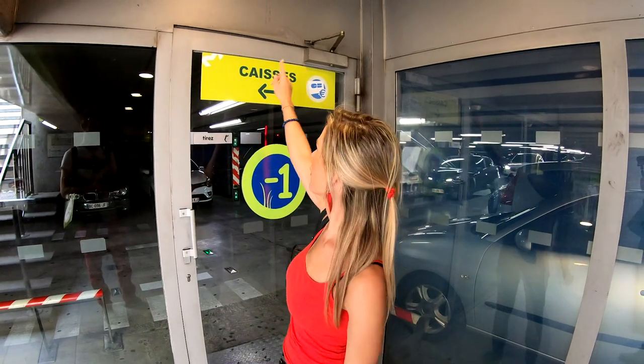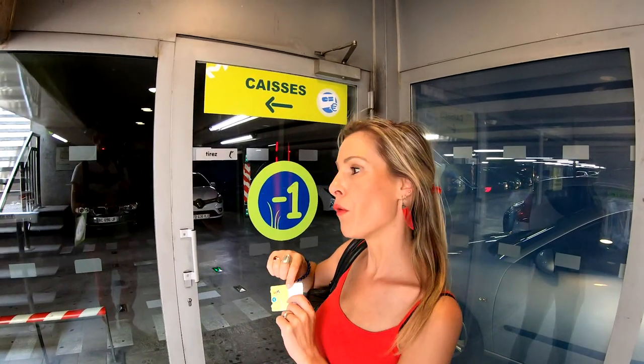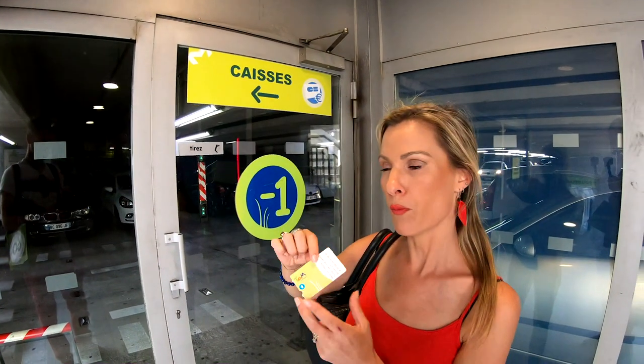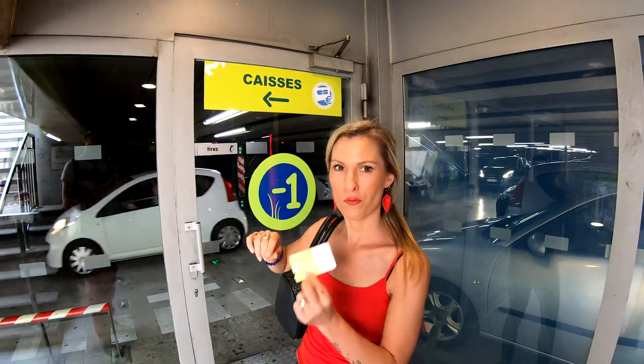We're about to leave the parking and we're looking for 'caisse,' which is where you can validate a ticket, pay for it, and exit the parking lot. We're done for today, so we're going to validate the ticket to pay. We're looking for caisse in this direction to be able to pay and go.